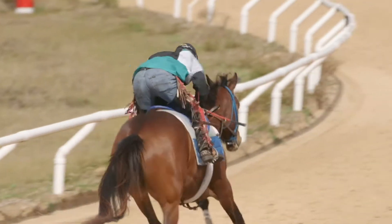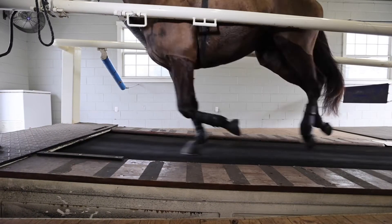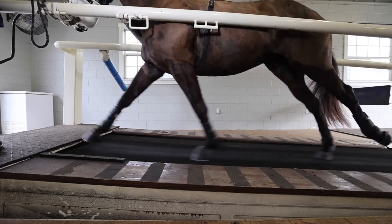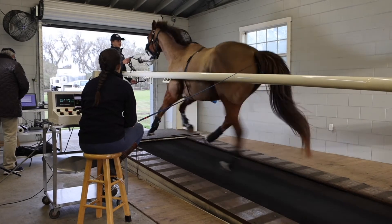Our final test is a step test, which combines the two. We start with a warm-up where the horse walks for a bit, then trots for a few minutes, canters for three to four minutes, before we ask them to gallop at eight, nine, and then ten meters per second — each speed for about a minute. We can take the treadmill faster, but we prefer to increase the incline rather than the speed, just for the safety of the horse.